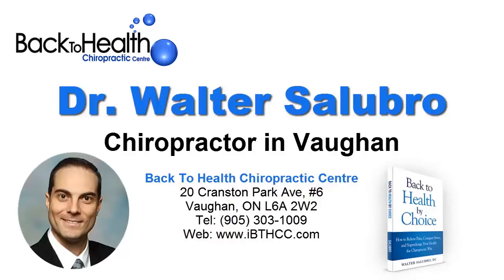To learn more about how corrective chiropractic care at Back to Health Chiropractic Center can help you with your chronic pain problem, visit www.ibthcc.com. Back to Health Chiropractic Center is located at 20 Cranston Park Avenue, Number 6, Vaughan, Ontario, L6A 2W2.